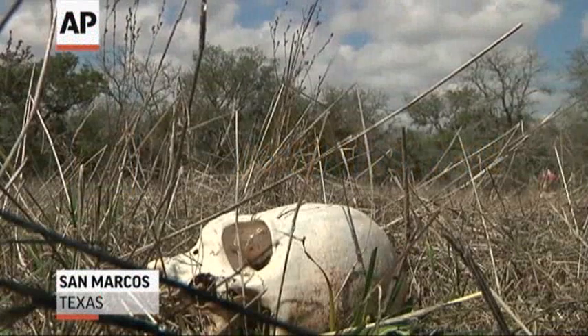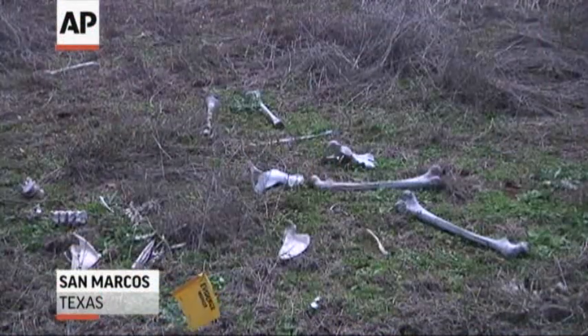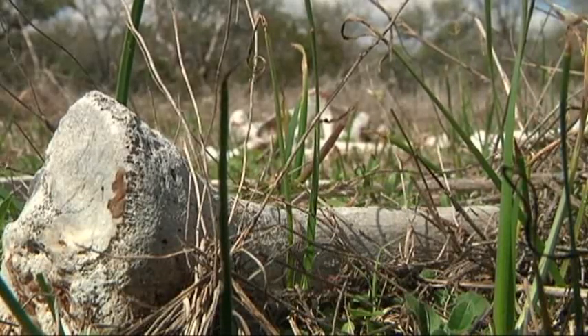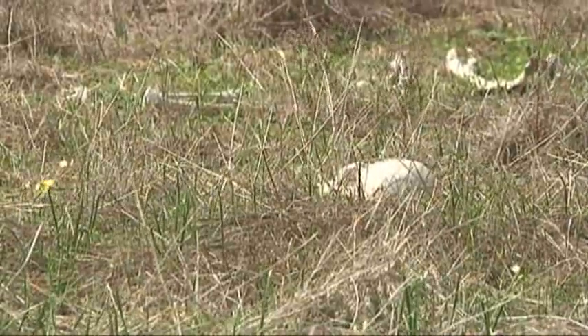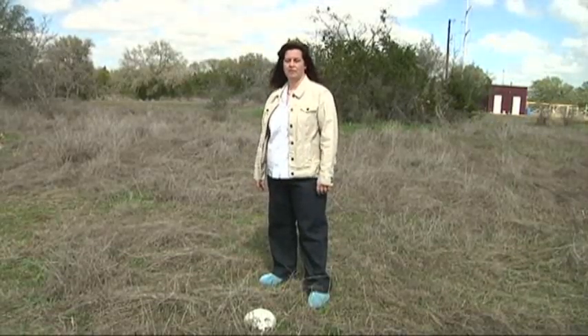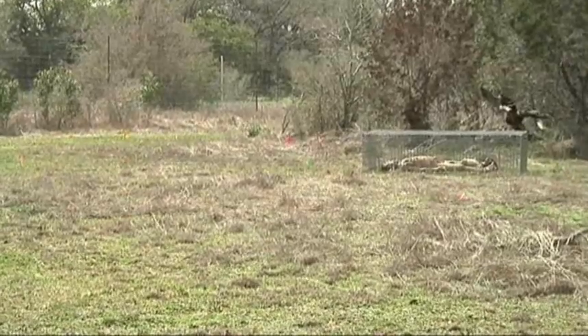This facility is an outdoor decomposition laboratory. Basically what it is is it allows us to study the processes of time since death and the post-mortem interval using donated human remains. It's one of only two working research properties in the world that utilize human remains for this kind of decomposition research. What we end up learning at this research facility is information that we want to pass on to law enforcement, to medical legal examiners, to anybody that's involved in the investigation of human remains, especially in outdoor contexts or where questions have come about regarding decomposition time frames.